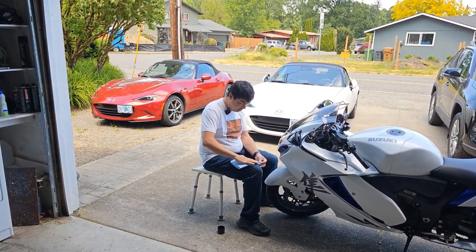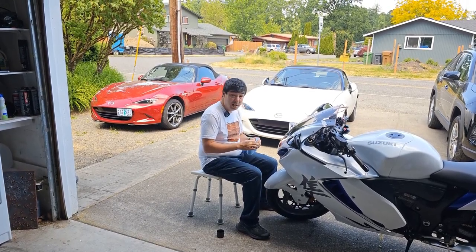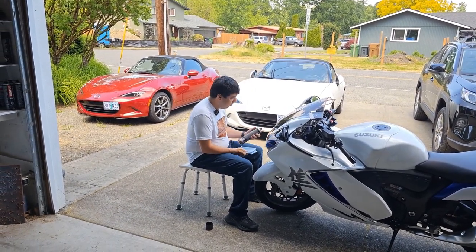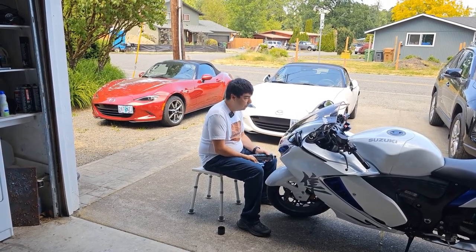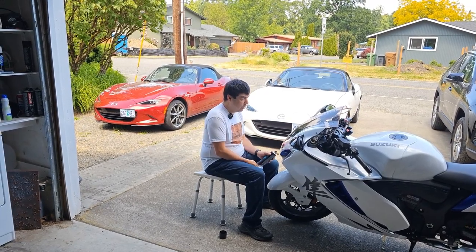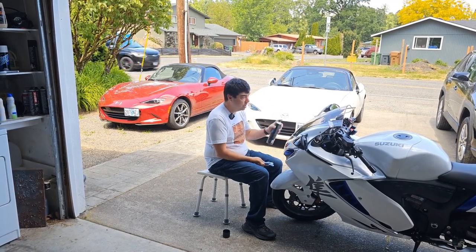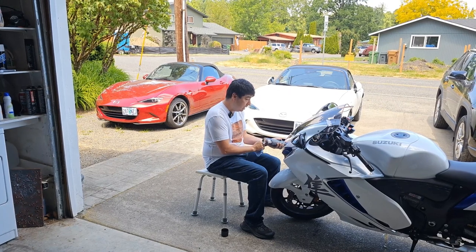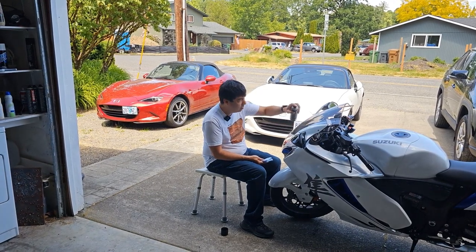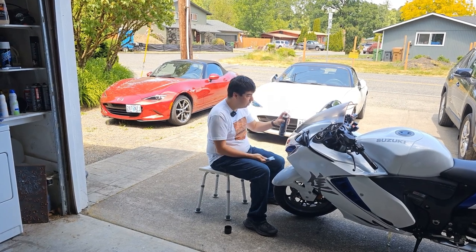That was not necessarily the plan. The ZH2 was supposed to be the bike I was just going to keep for a while — I thought it was going to be exciting and interesting — but that warrants its own separate follow-up video as to why that didn't work out. I wound up back at my dealership of choice, Motorsport Hillsborough in Hillsborough, Oregon.